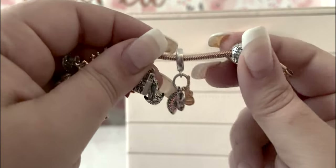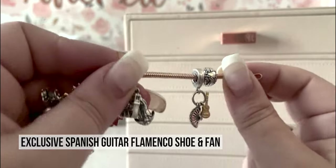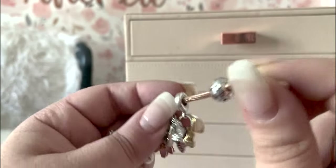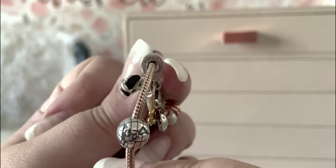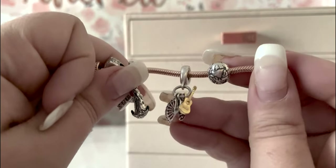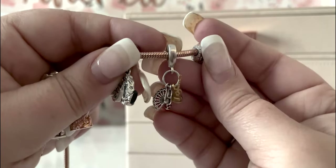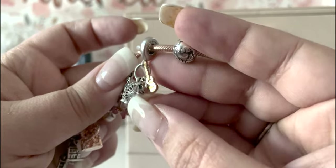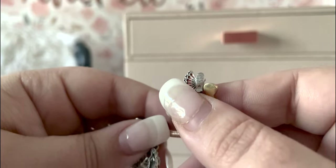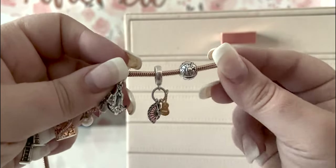Next up, good old Spain. This is the flamingo dangle from Spain. The hallmarks say Pandora S925 ALE, and on the other side it says 'Spain' with a little heart. I got this one in La Corona. It has a little golden guitar, a red flamingo fan, and a red dotted shoe — and look, there's a little heart on the bottom of the shoe. A lot of the exclusives have a hidden heart somewhere on them.